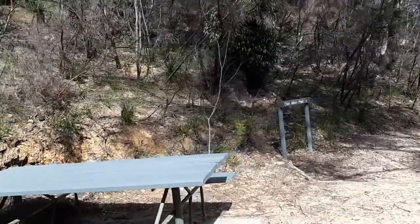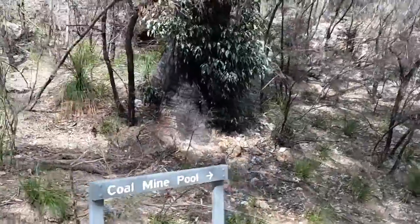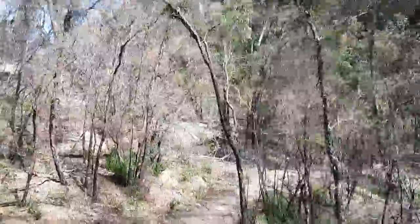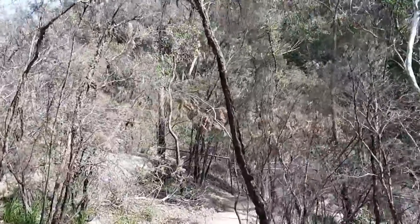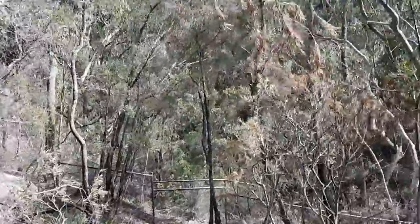Alright, so this is Erith Coal Mine, one to noon in the Moreton National Park. I can hear the water. Let's see what we find down here, eh?